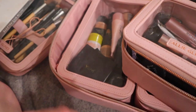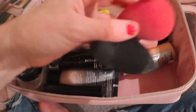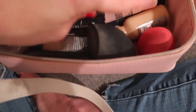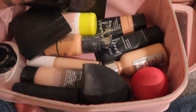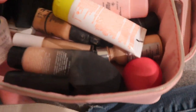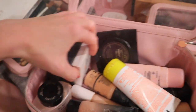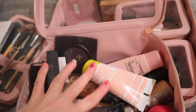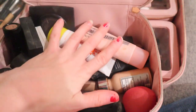Now let's go into the face bag. In here I have some of my foundations. I also put my two beauty blenders in the face bag since they couldn't fit in the brush bag. There's also primers, sunscreen, a concealer, and some powders. I really like that you can stand compacts upright to make more room for everything. I also have a highlight stick in here.